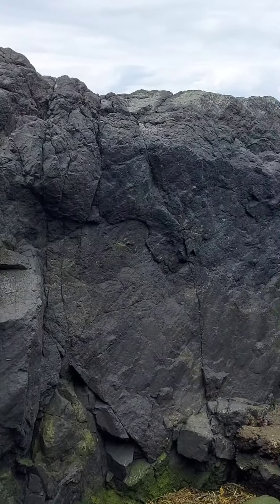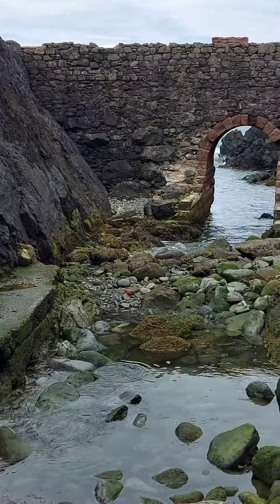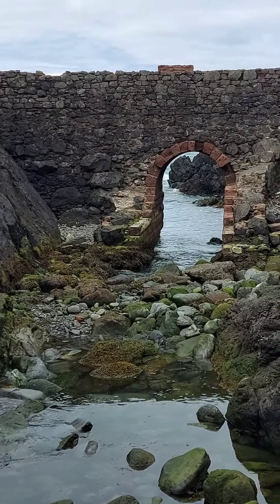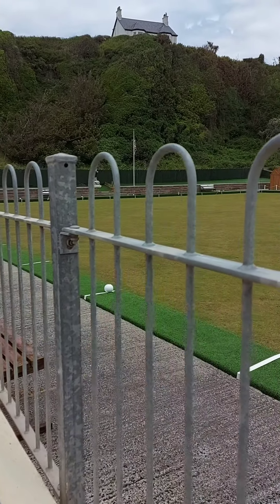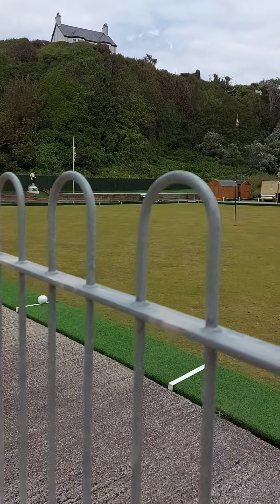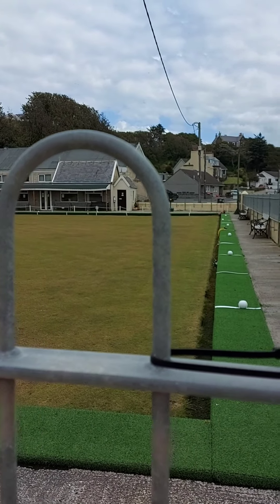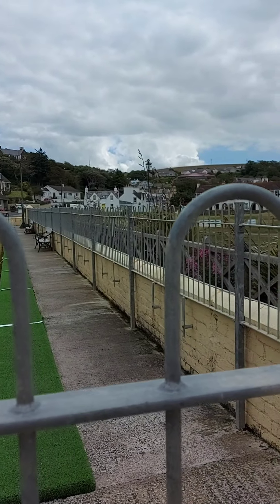Whether it used to be a bridge — if anybody can let us know, that would be great. This is Port Patrick Bowling Green. There's a statue of a bowler over there.